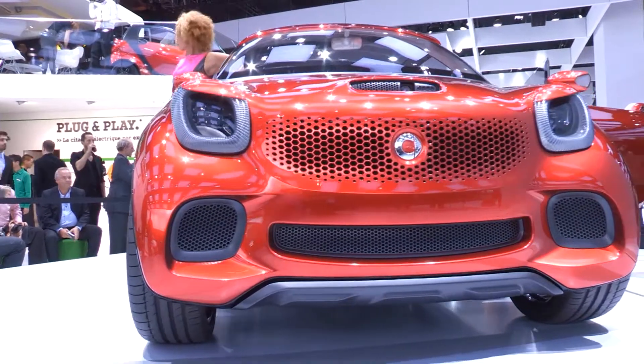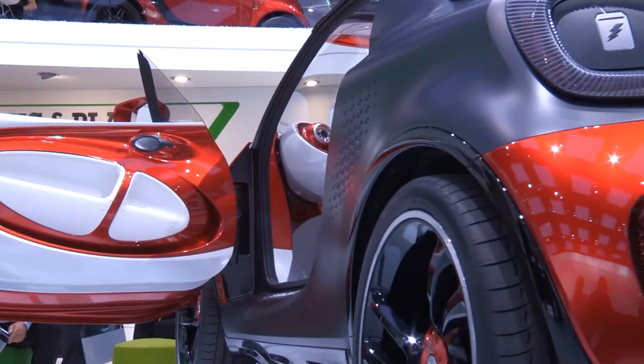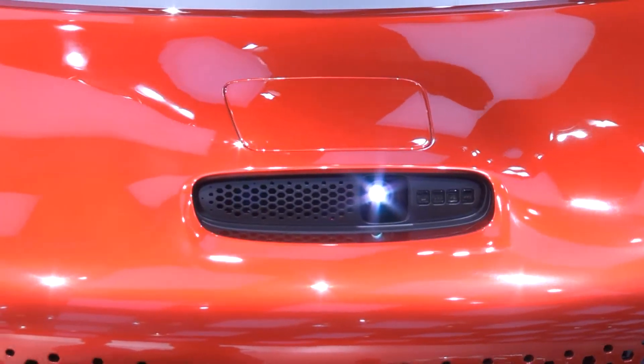Previewing a new forthcoming 4-seater model, the Smart 4 Star certainly isn't short of show car details. Huge wheels, see-through roof, and a movie projector built into the bonnet.